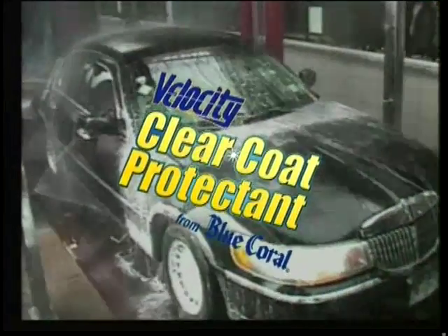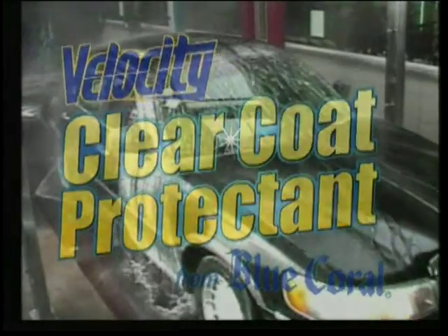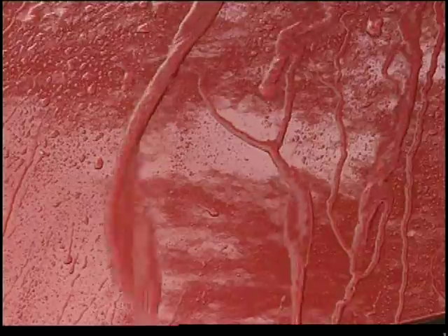Velocity Clear Coat Protectant from Blue Coral is available exclusively at professional car wash centers. Be sure to ask for it during your next car wash — your car will thank you.